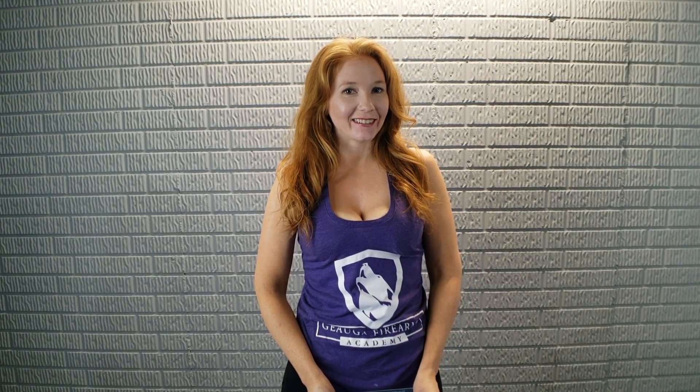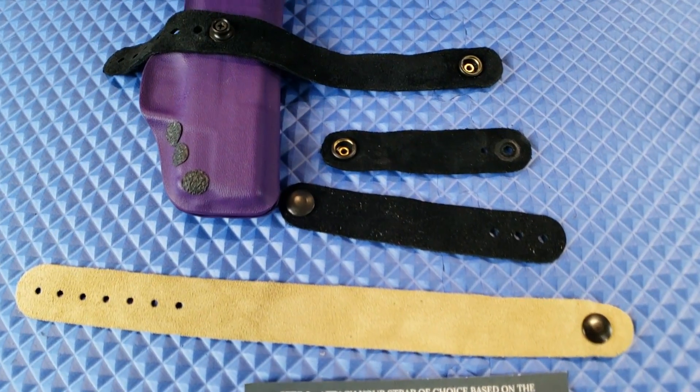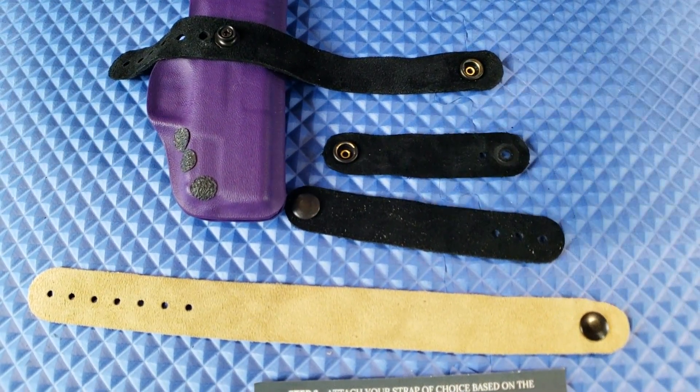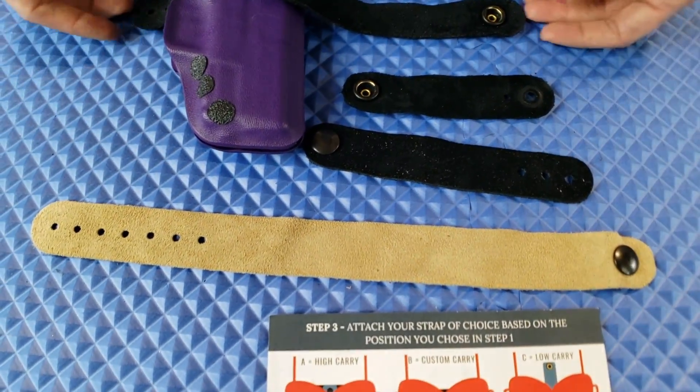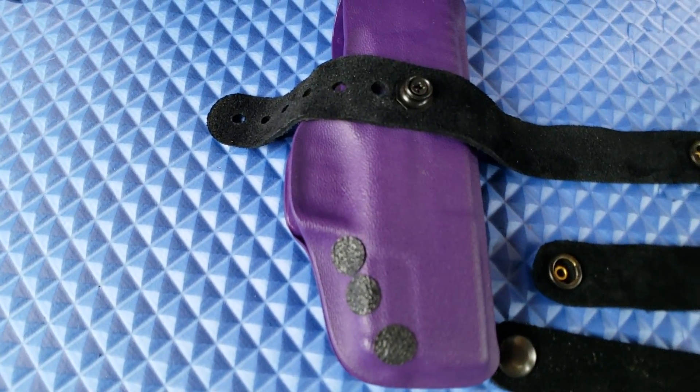Now let's look at how you put it on. There are three different ways you can wear it. When it comes, it comes with a really short strap which they call the high carry. There's also a custom carry where you can move it around a bit, and then the longer ones are for the bottom or low carry. The high carry — either you put it under your boobs or on top and it makes a really weird shape, and it was not comfortable at all. You actually have to get a screwdriver out to change it. I put on the longer one and that made it a lot more comfortable.